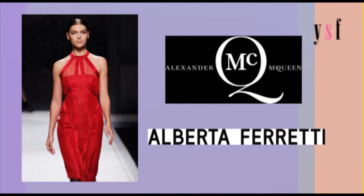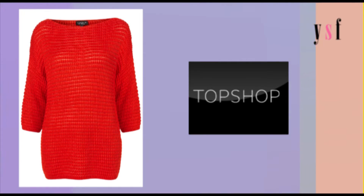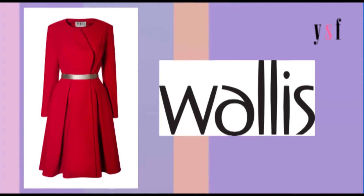We saw red on the runways at Alexander McQueen and Alberto Ferretti, and it is one of my personal favorites. It's a great way to liven up a really cold, dark winter's day. I love this jumper from Topshop — it's perfect teamed with a pencil skirt — or how about this gorgeous coat from Wallace?